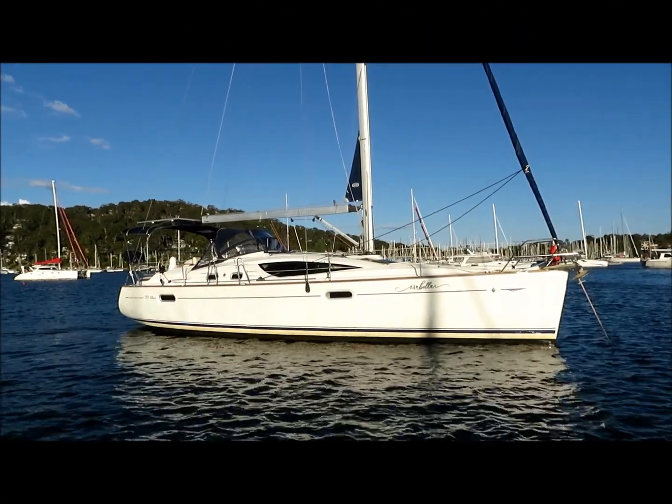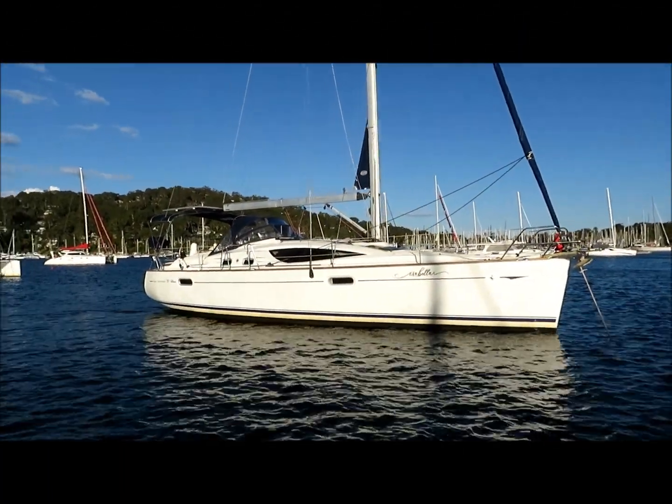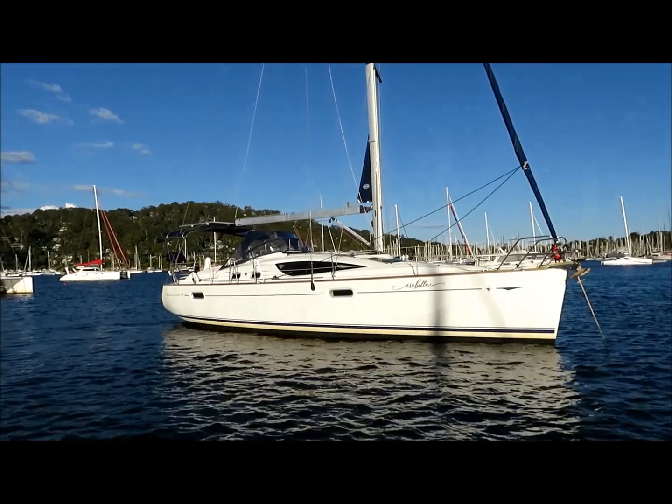Hi, this is Lee Condell from Performance Boating and today I'm showing you over a 39 deck saloon called Isabella.